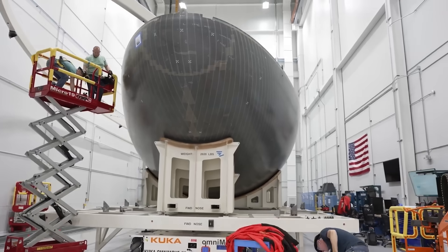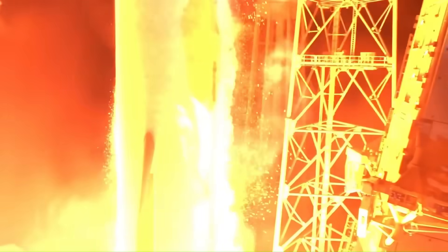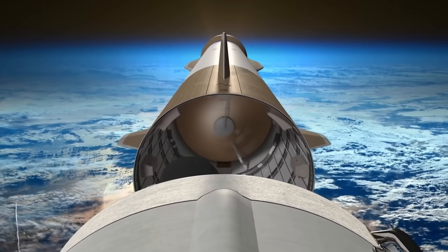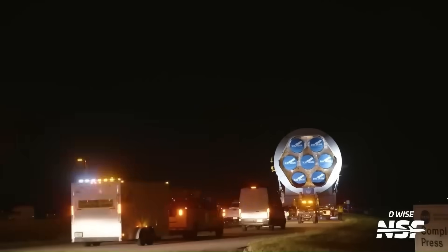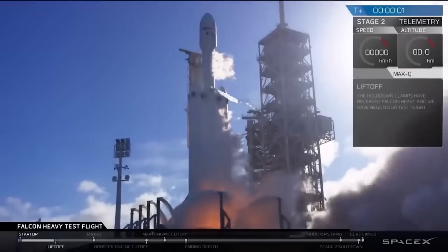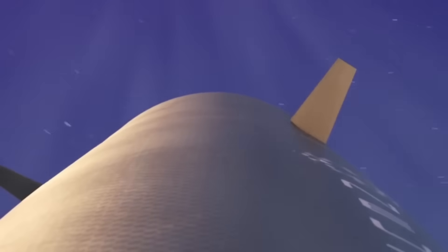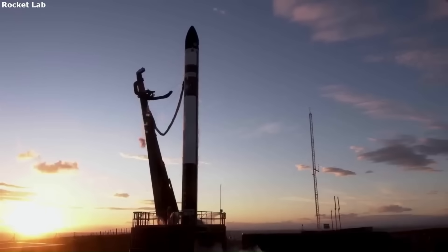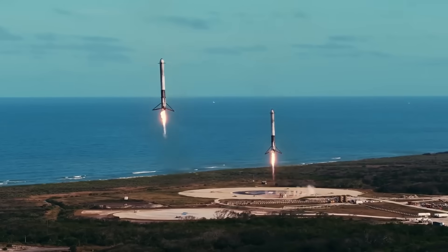Meanwhile, SpaceX's competitors are still catching up to the basics. Blue Origin finally launched its massive New Glenn rocket for the first time in January 2025, but its booster failed to land. They're planning a second attempt soon, hoping to nail their first recovery. Blue Origin has huge contracts lined up, especially with Amazon's Kuiper project, which needs dozens of launches — but until they can land and reuse their boosters, they'll remain at a disadvantage. Other companies are also chasing reusability: Rocket Lab is working on reusing its Electron rocket and preparing its larger Neutron rocket, Stoke Space is developing Nova, a fully reusable medium-lift rocket, and Firefly Aerospace, Relativity Space, and several Chinese startups are all testing recovery methods — but none are anywhere near the level of routine reusability that SpaceX has achieved.